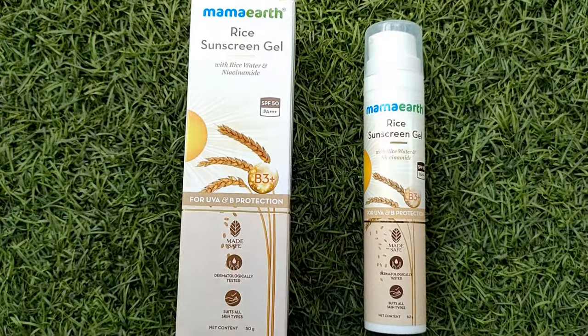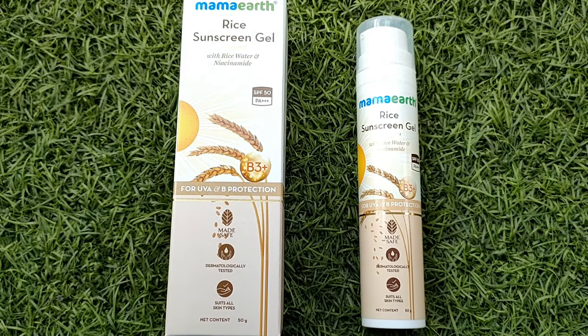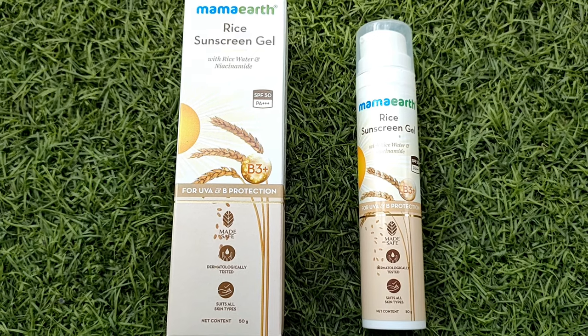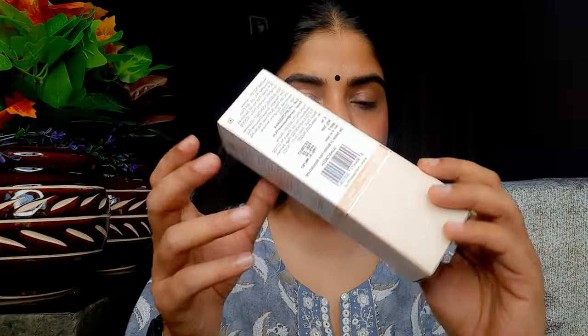The third sunscreen is the Mamaearth Rice Sunscreen Gel with Rice Water and Niacinamide, SPF 50 PA++++. The price is 449 rupees for 50 grams, and the shelf life is 2 years. It comes in outer packaging with pump-style inner packaging. All details like the ingredients list, manufacturing date, and how to use it are available on both the outer and inner packaging.